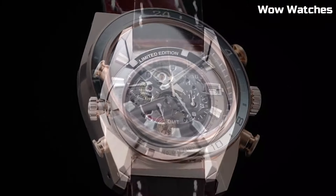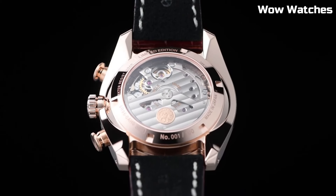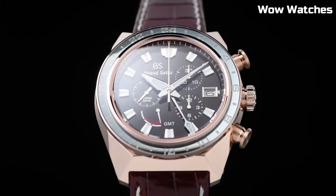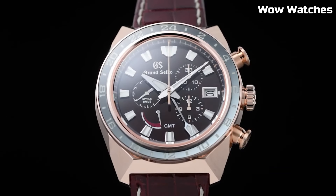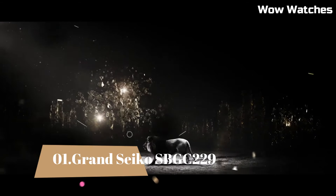A sapphire crystal with anti-reflective coating protects the watch face. With a water-resistance rating suitable for outdoor adventures, this timepiece effortlessly combines Japanese craftsmanship and modern aesthetics.